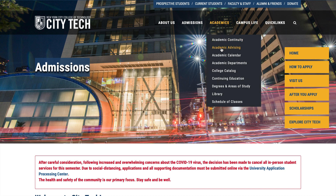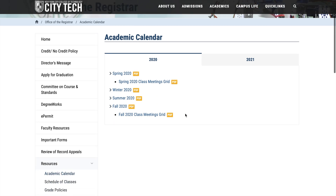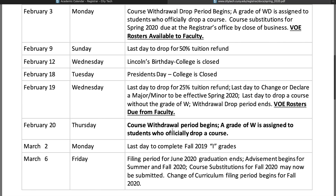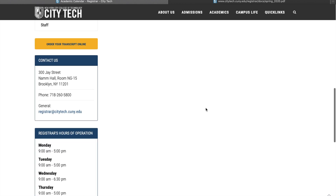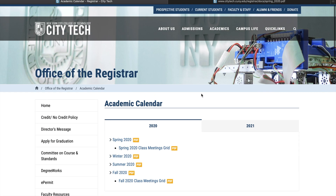The academic calendar can be downloaded from the website. It explains everything — for example, February 18th is Presidents' Day (college closed), February 12th is Lincoln's Birthday (college closed). It also tells you about tuition refund policies — for instance, you get a 50% tuition refund if you drop a class before February 9th. They also have Zoom virtual office hours because of COVID.